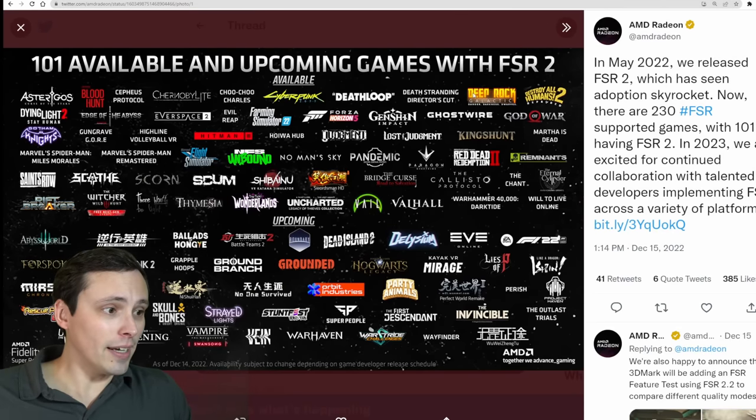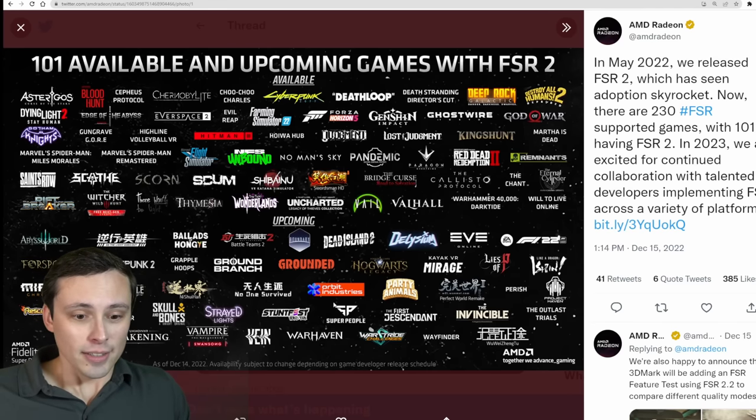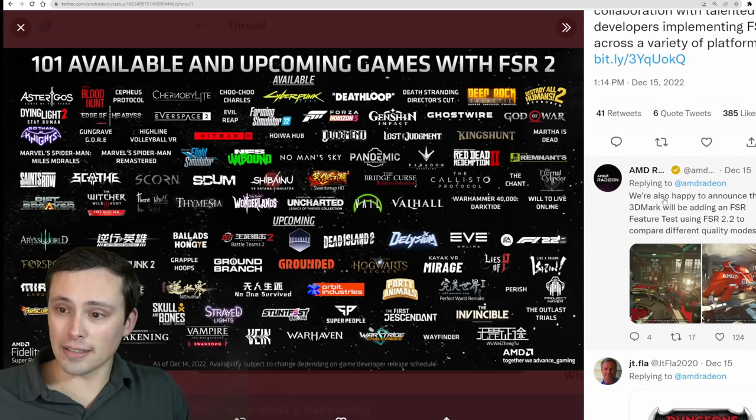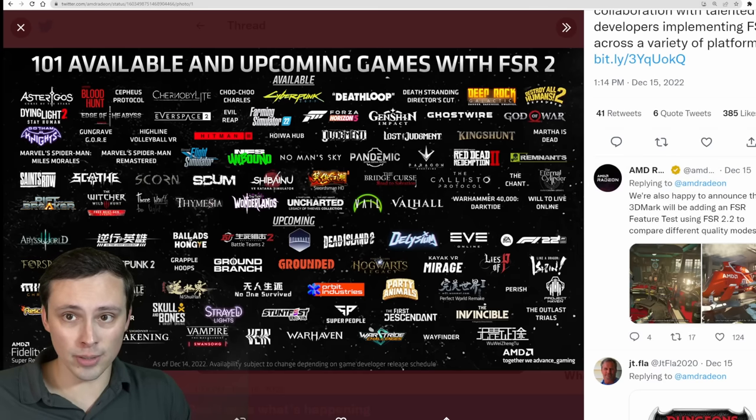AMD's Radeon Twitter account is announcing strong FSR adoption: over 230 games now support FSR. The more exciting FSR 2 already has 101 games with support. They also announced a new 3DMark feature test for FSR 2.2 to compare different quality modes. It's nice to see adoption going quickly.